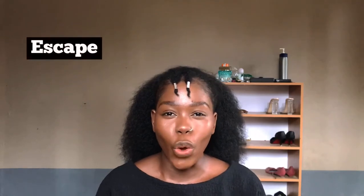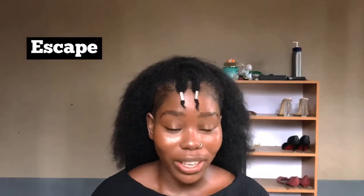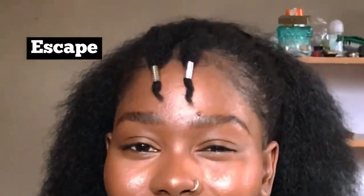You have probably seen this word and you're like, no, I cannot be pronouncing this word wrongly — but I'm sorry to tell you that there's a 99.9% chance that you're pronouncing it wrongly.